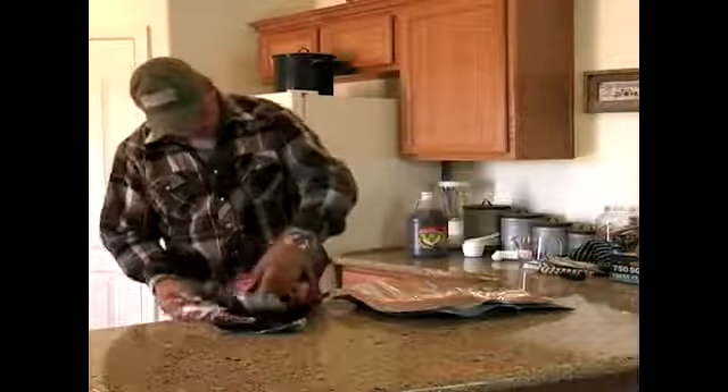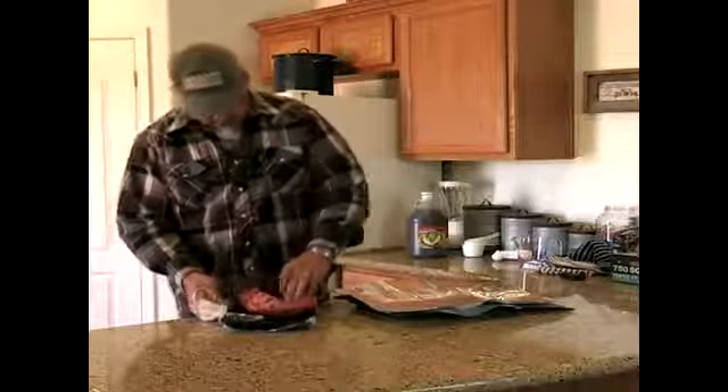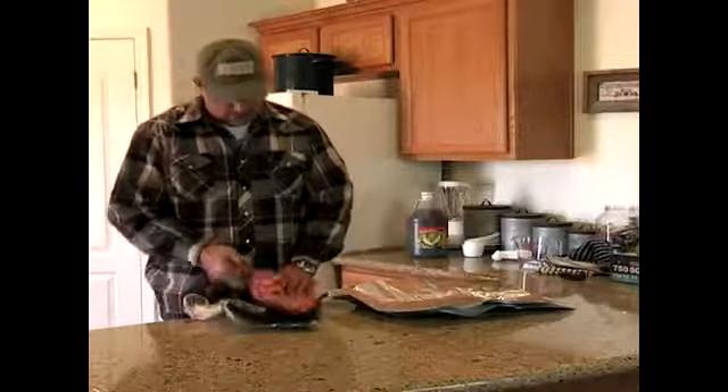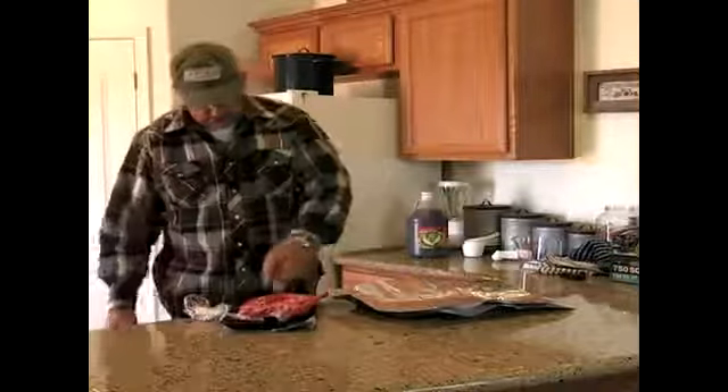These ribs have a lot of meat on them. You always have your fat, or this is called the membrane. Then this is the meat side.